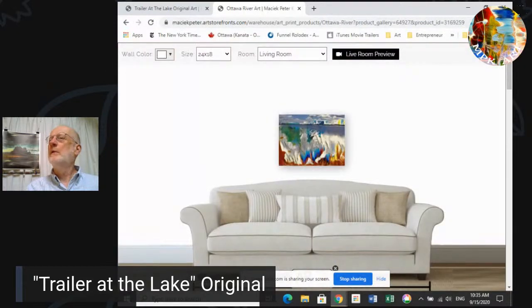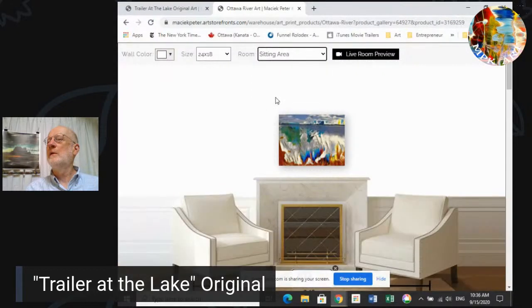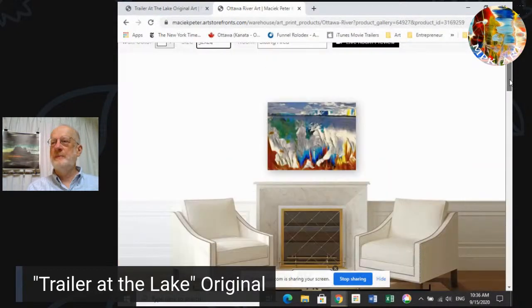There it is. This is 24 by 18 — this is kind of what it would look like in the living room. Let's try maybe a sitting area — that's kind of what it would look like. So that's the giveaway. The 24 by 18 is what we're giving away for September. You can order any one of these sizes off the website in different finishes — the finishes are paper, which is archival art paper; canvas, either loose canvas or stretched gallery canvas; or metal or acrylic.